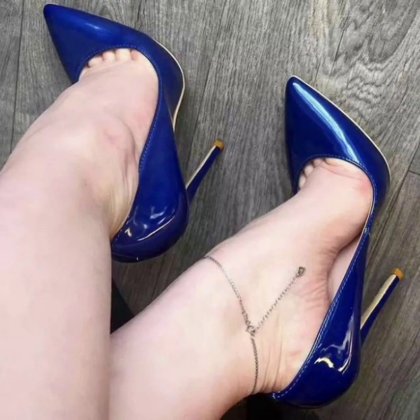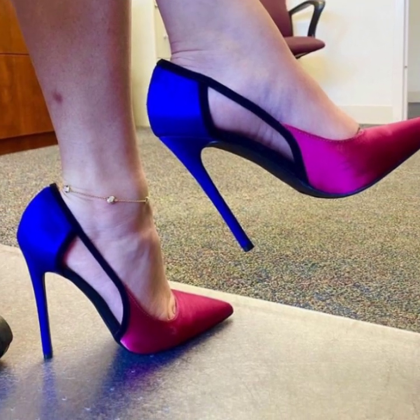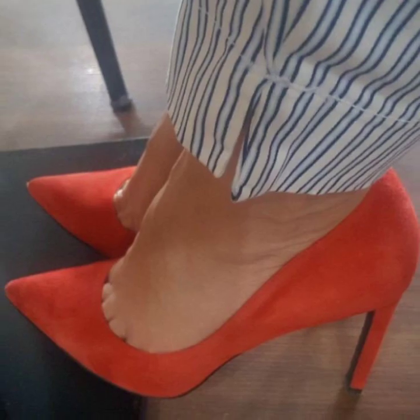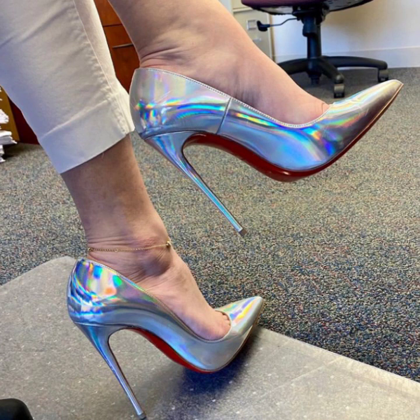Lovely viewers, don't forget to subscribe to my YouTube channel and don't forget to give your feedback in the comment section. Your positive feedback encourages and motivates me to bring more stylish pencil heel pumps designs. You will see all outstanding and stylish footwear collection ideas, as there is a huge variety of designs in this video.